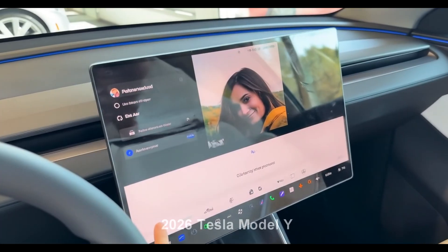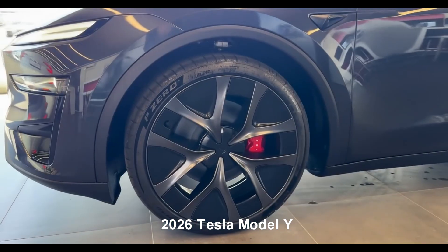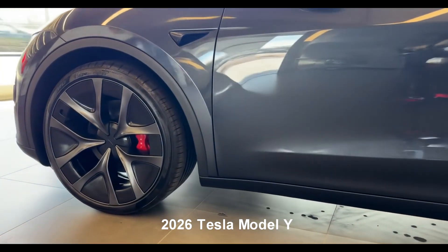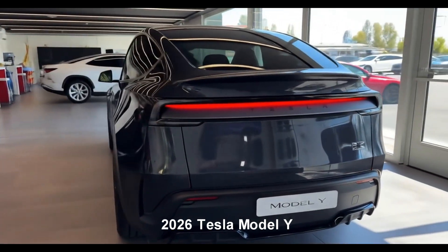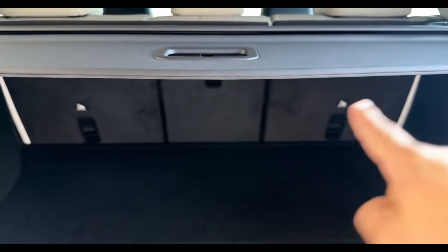Welcome back to Automotive News Channel, where electric innovation meets refined utility. If you're excited about clean energy, bold design, and high-performance SUVs, you've landed in the right place. Don't forget to subscribe, smash that notification bell, and hit like to stay powered up with our electric vehicle deep dives.